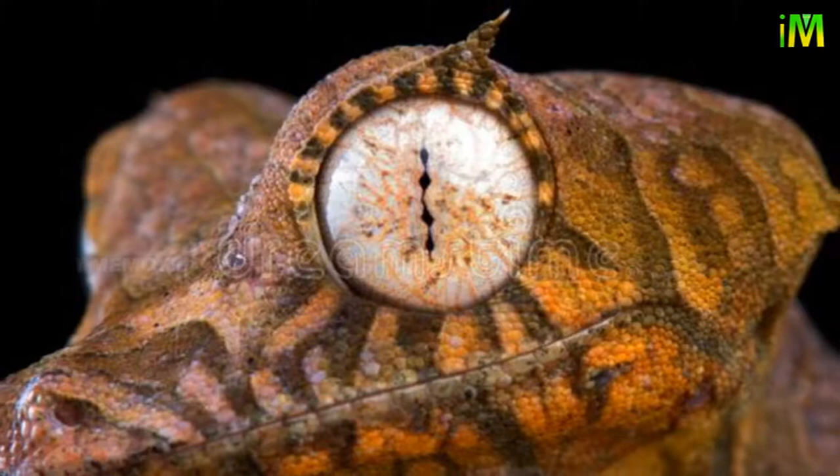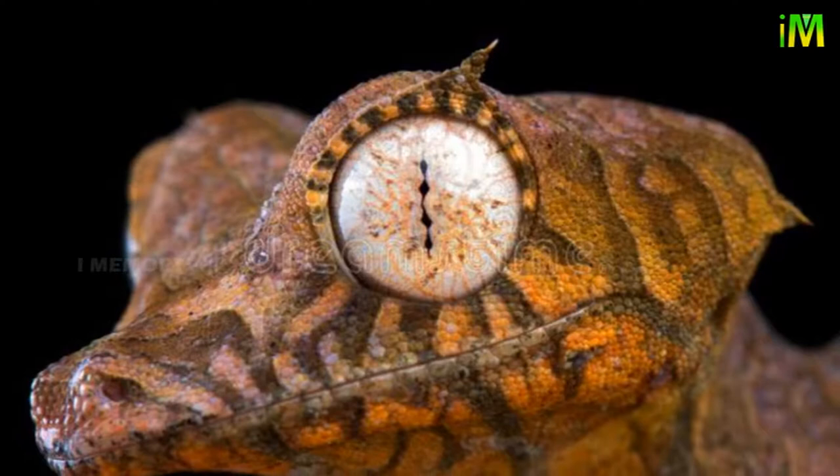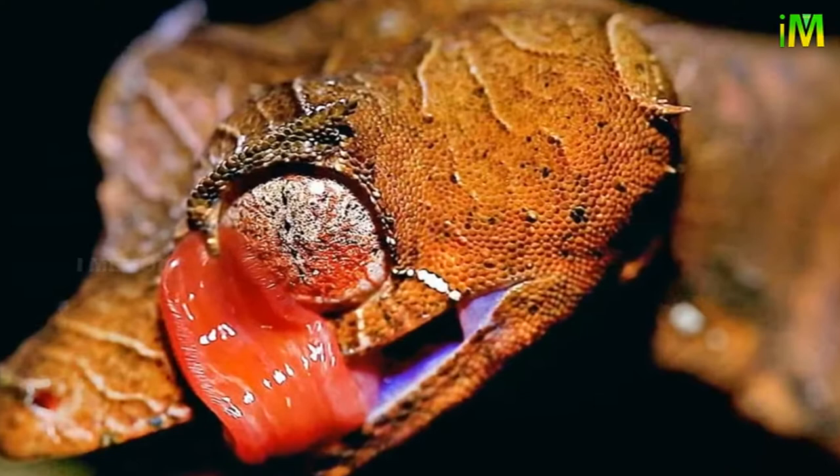The color and texture of the skin, together with the unusual morphology of the body, ensure perfect camouflage in the forest. The leaf-tailed gecko has large eyes without eyelids, sticky toes on the feet, and a long, broad, and flat leaf-like tail — hence the name 'leaf-tailed.'